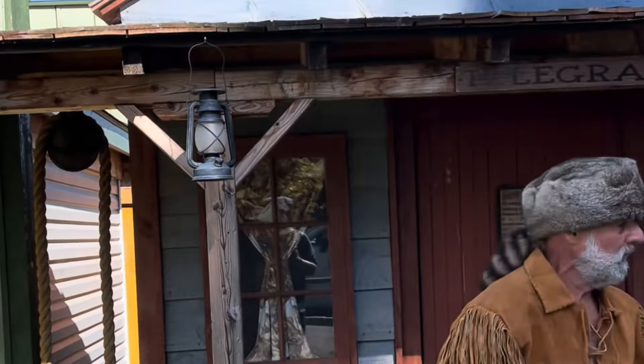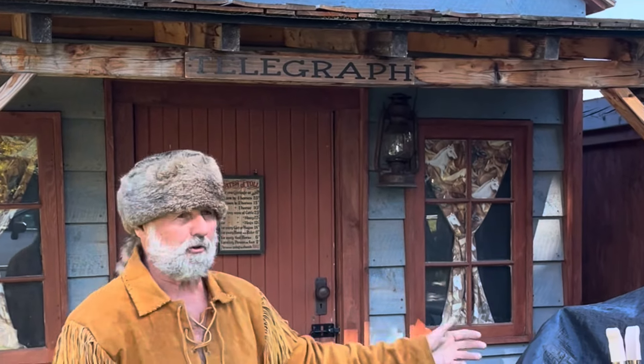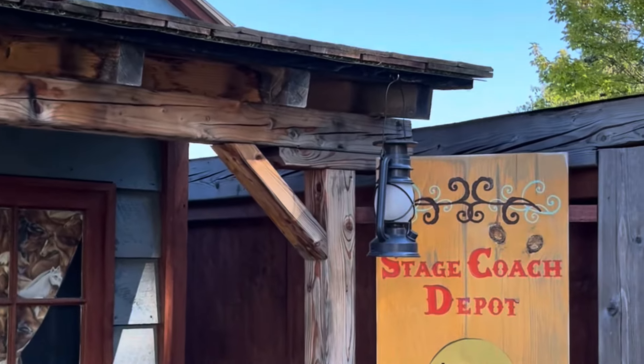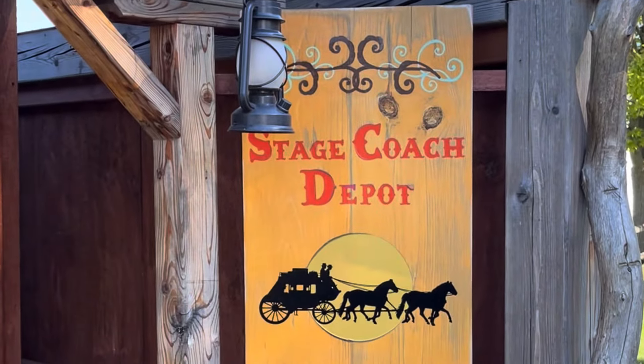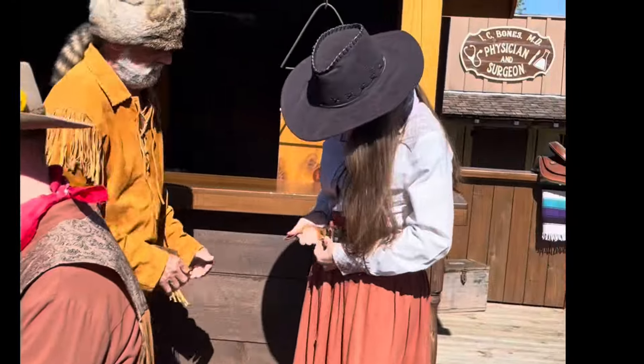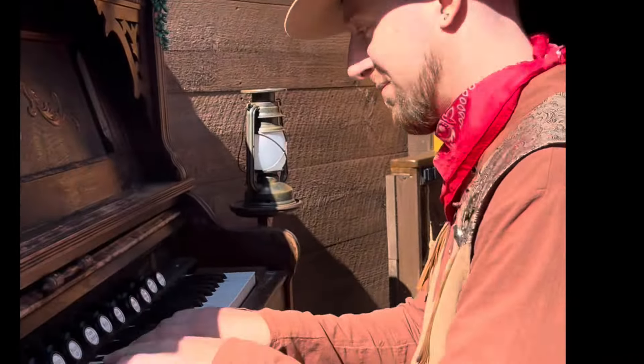Mike and Shelley, the heart and soul behind Tiny Town, welcome everyone with open arms. They believe in the power of community and shared experiences. They offer refreshments and costumes for kids, allowing them to immerse themselves fully in the western experience. Families can take pictures, laugh and play together, all thanks to the generosity of Mike and Shelley.